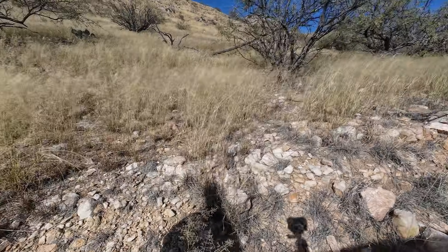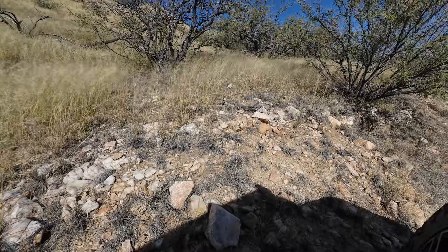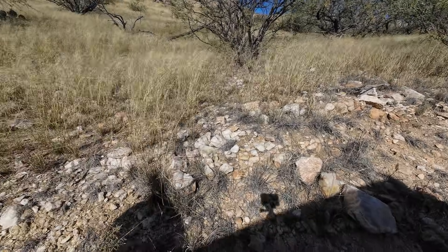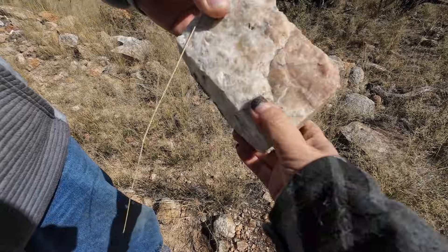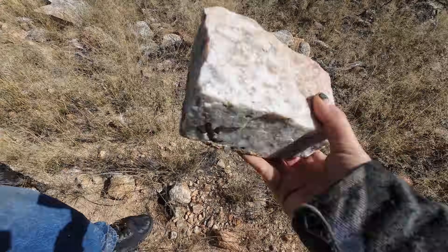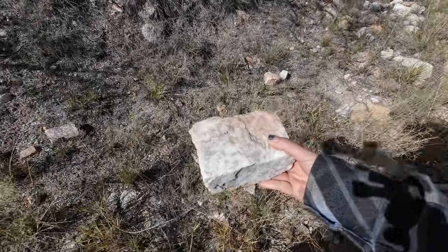Look at all this beautiful quartz right here just laying out. This area is so highly mineralized. Very rosy looking material right there and it goes all the way through. It's heavy, like a brick. I feel like this stuff would polish up and look real nice.